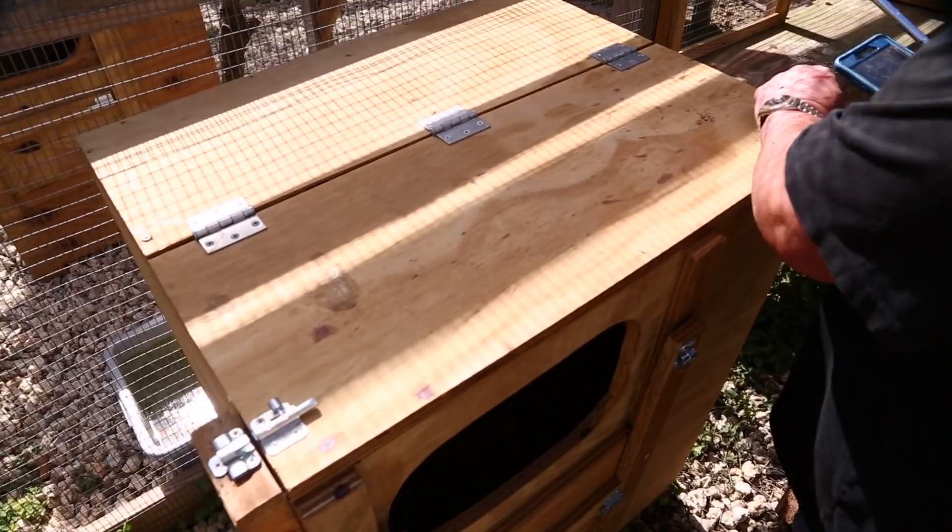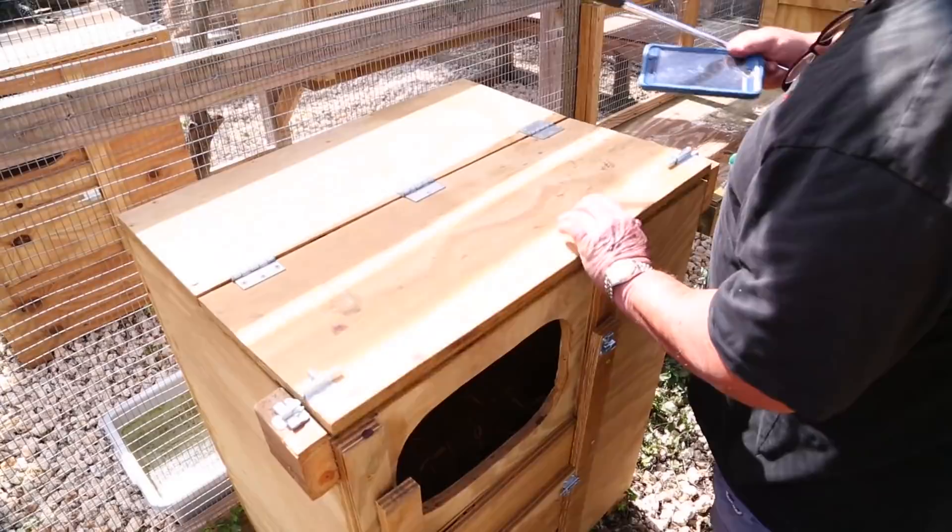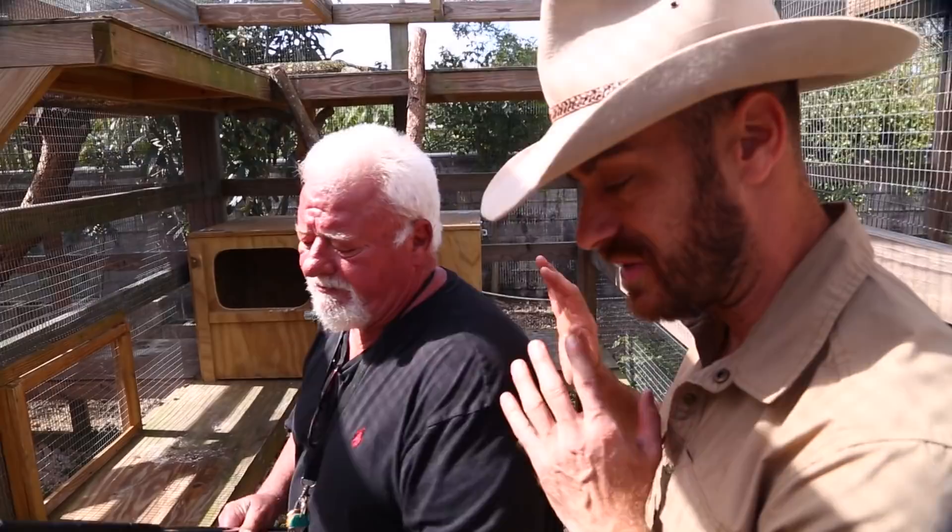Inside the box it's filled almost completely up with soil — looks like somebody's been digging in there. With reptiles, you've just got to watch your animals. Sit back, be quiet, and watch — they'll teach you all you need to know. They tell you everything you need to do; you just have to understand their language. It's nonverbal communication with these animals.